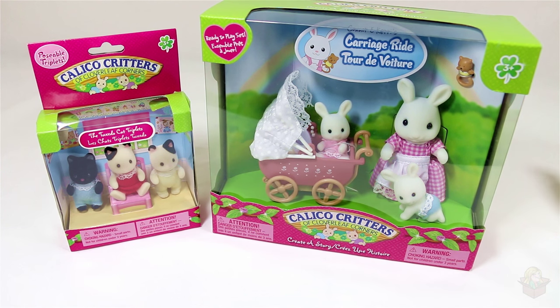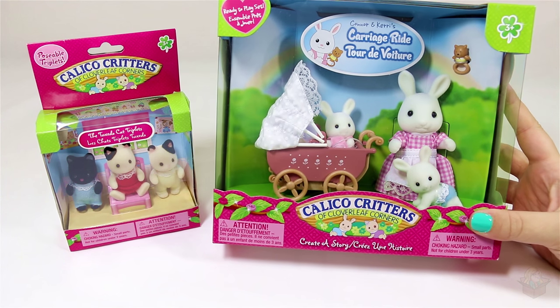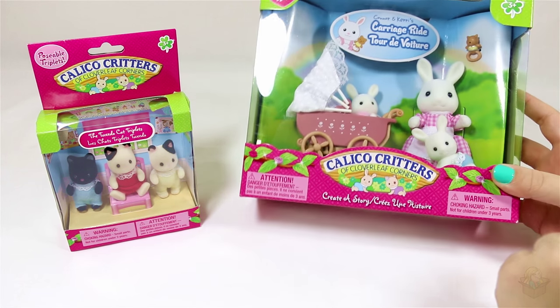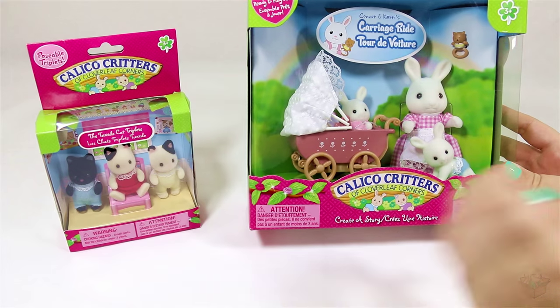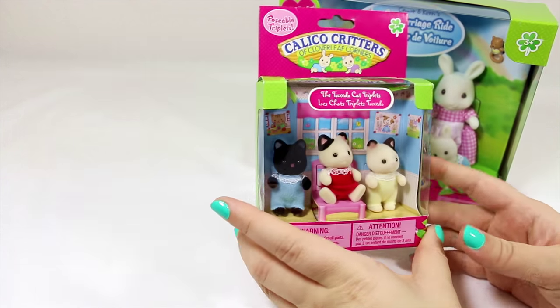So let's take a look at the two sets I'm opening in this video. The first one is Connor and Carrie's Carriage Ride, and it includes the mama rabbit, two babies, a little carriage, and a little rattle. Then for the second set, we have the Tuxedo Cat Triplets.